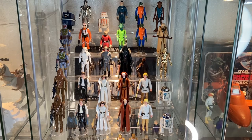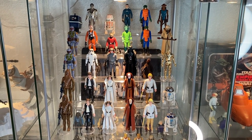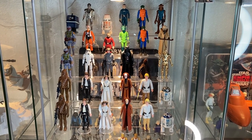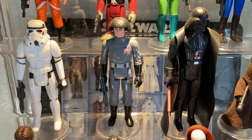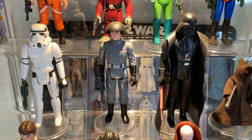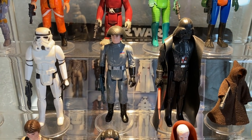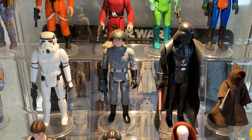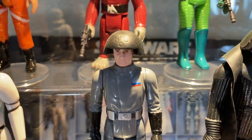And that's my A New Hope collection in the display — the first 21 figures, what I'd like to call 'the run.' This is where it all started. These guys right here are a beautiful set. The Death Squad Commander is his true MOC packaging label — Kenner called him the Death Squad Commander.